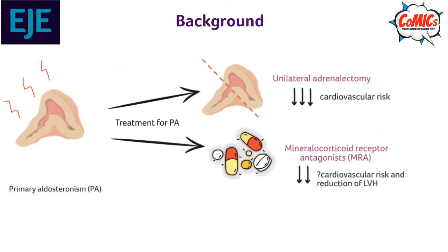There are surgical and pharmacological treatments for PA. Both unilateral adrenalectomy and use of mineralocorticoid receptor antagonists have been shown to reduce cardiovascular risk and reduce left ventricular hypertrophy (LVH), but the effects of MRAs are less established and unclear.